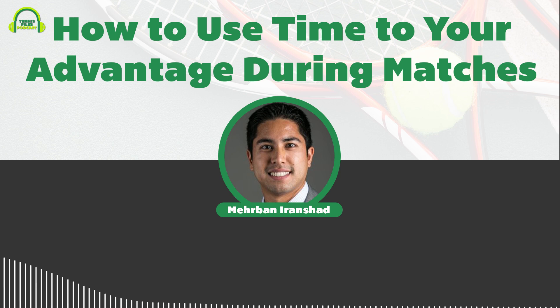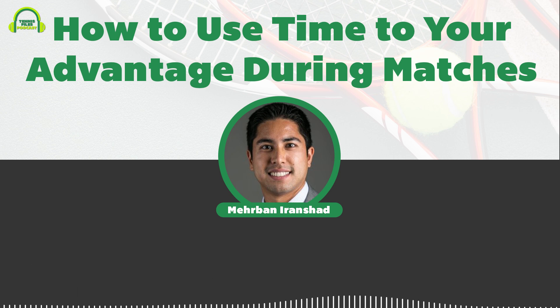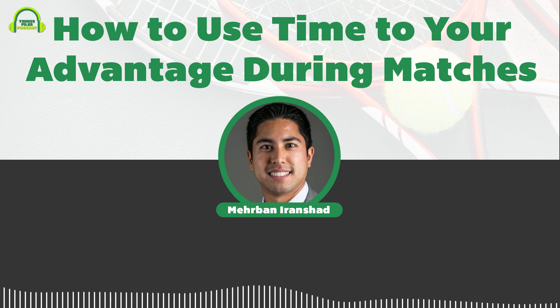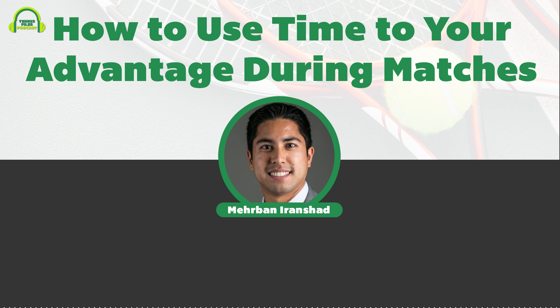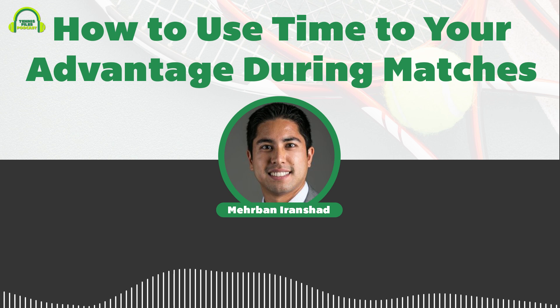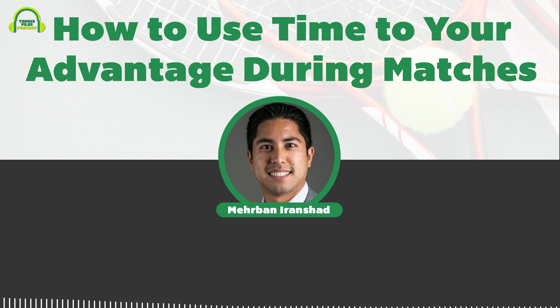So you can think of this as a theme for you to use. The first part is to give yourself more time. During the point, you can give yourself more time by standing farther back — if you're playing against a player who hits pretty hard and you just need more time, whether that's to get your feet set or for your backswing. You can also hit moon balls or slices so you can give yourself more time to recover.